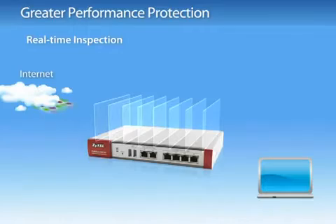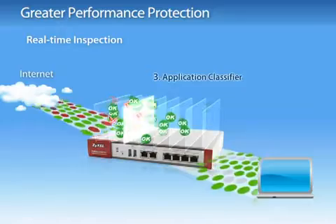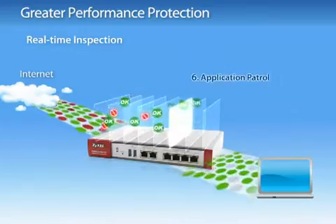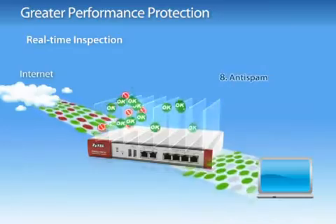ZyWall USG 50, 20 and 20W is built with a powerful integrated high-performance security hybrid core processor. A performance-proven architecture for gigabit fiber, it provides real-time inspection to prevent networks from threats without sacrificing performance.